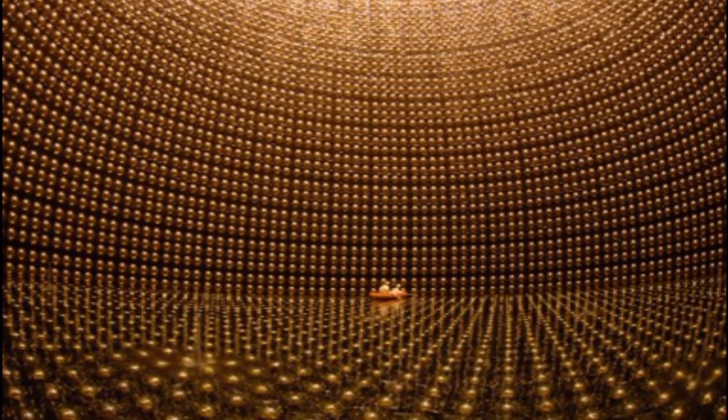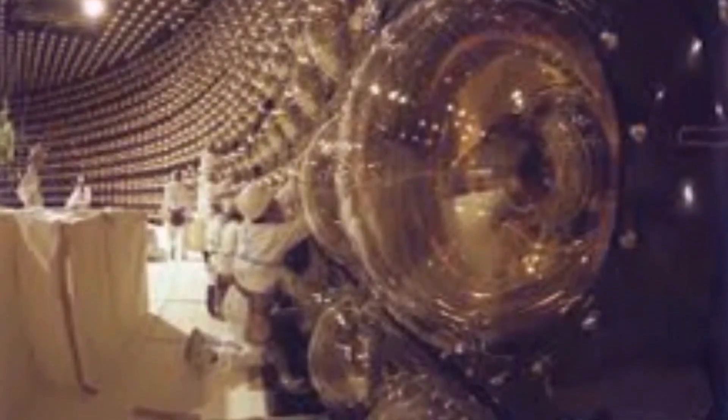Hidden 1,000 meters under Mount Ikono in Japan is a place that looks like a supervillain's dream. Super Kamiokande, or Super K as it's sometimes referred to, is a neutrino detector.